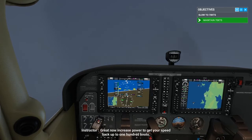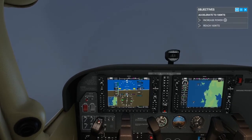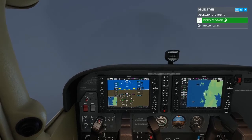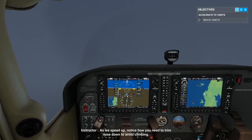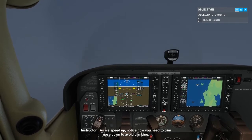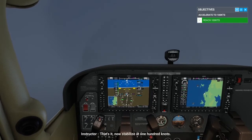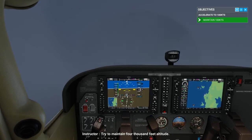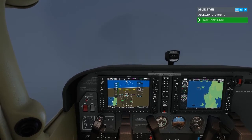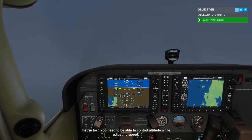Now increase power to get your speed back up to 100 knots. As we speed up, notice how you need to trim nose down to avoid climbing. Now stabilize at 100 knots. Try to maintain 4,000 feet altitude. You need to be able to control altitude while adjusting speed.